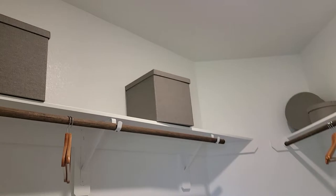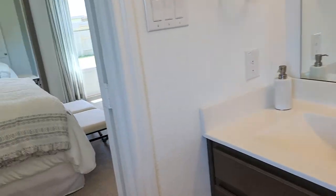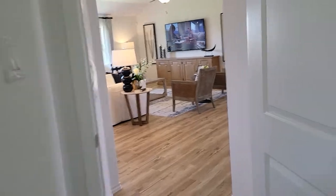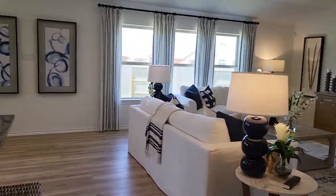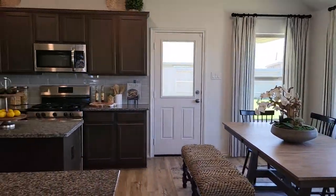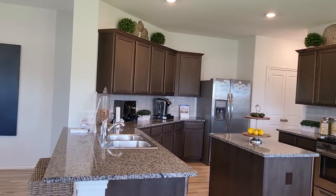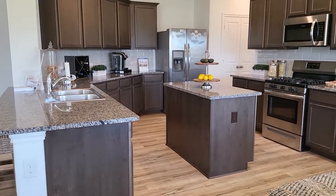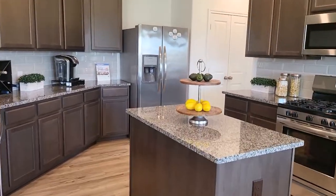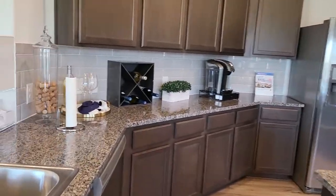Ceiling height is great — double sink. We come back out to the kitchen. Here's the dining room and a huge kitchen. The appliances that are included are the range, the microwave, and the dishwasher. Not sure if Lennar is offering the fridge and washer/dryer combo, but that's something we can ask them.